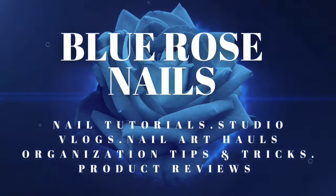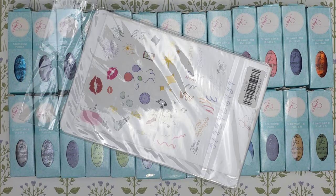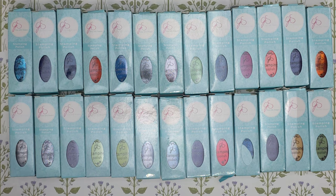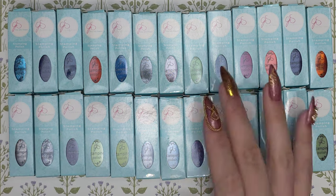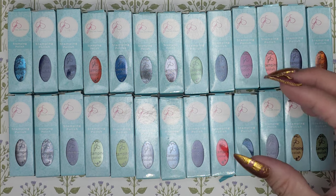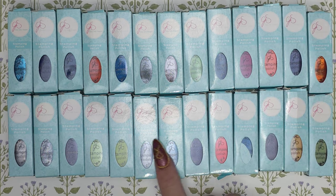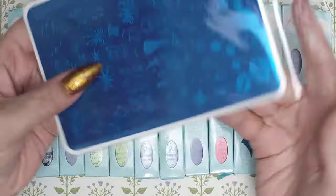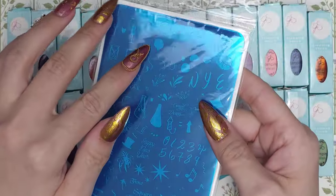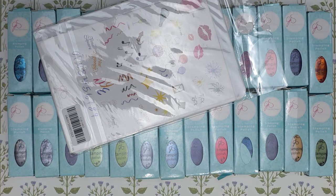Hi guys, welcome and welcome back to my channel — if you're new here, go ahead and hit that subscribe. So today we have a huge CJS haul! We have sets where you can pick 13 different polishes and pay a certain amount for that many — that's what I did. I got two sets of them, picking polishes I don't have. I also finally found a balloon plate, so I grabbed that too.